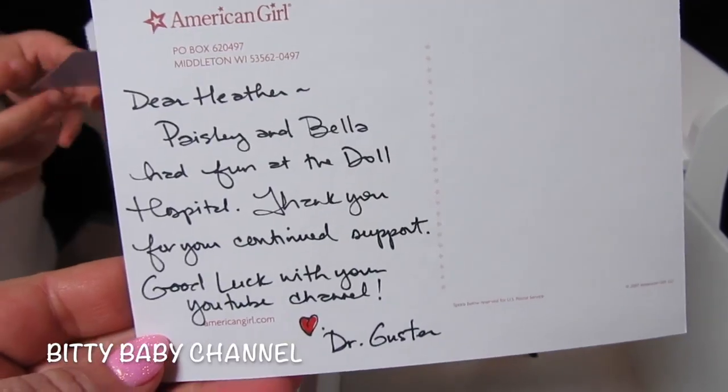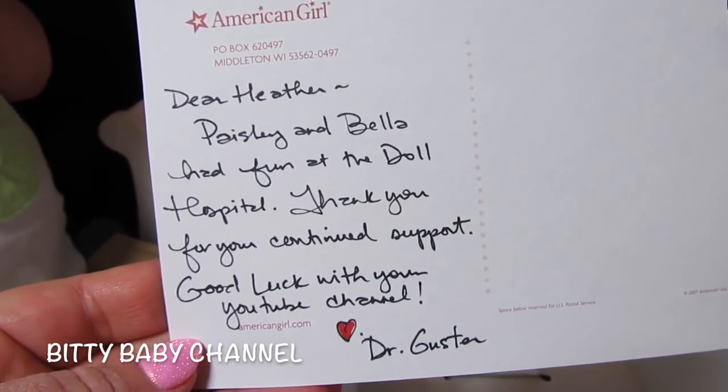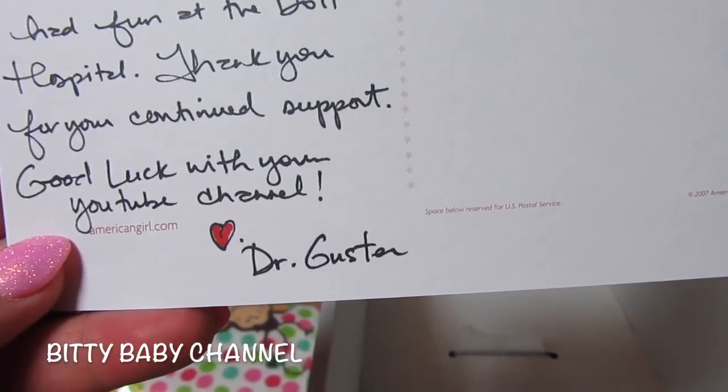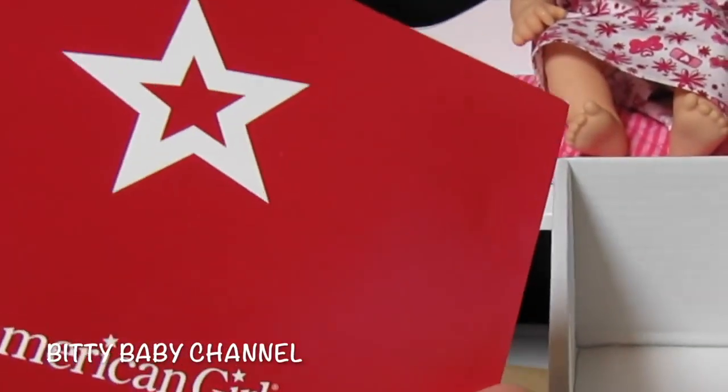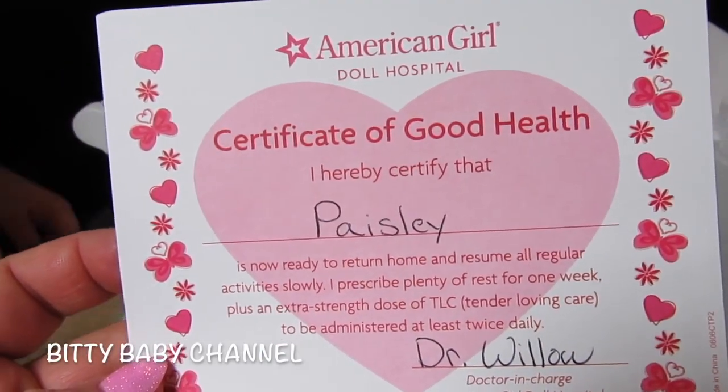It says: 'Dear Heather, Paisley and Bella had fun at the doll hospital. Thank you for your continued support. Good luck with your YouTube channel. Love, Dr. Guster.' Thank you so much, that's so sweet. And here is the certificate of good health!